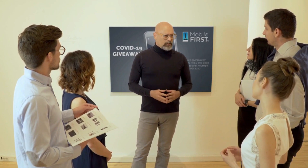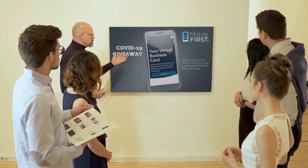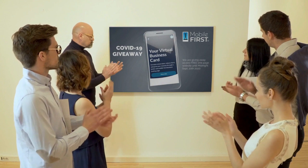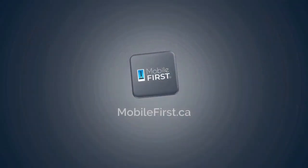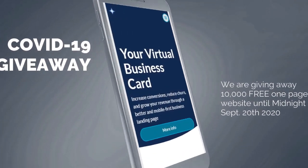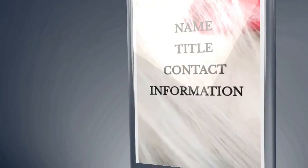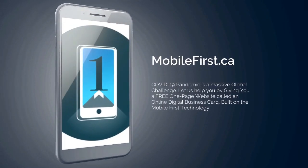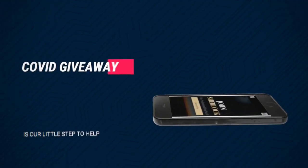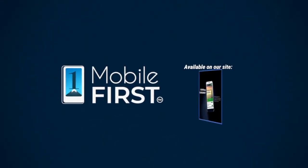Mobile First Canada is all about helping create a one-page website for free, so anyone can build easily their own one-page website without spending a penny and avoid financial loss in bad times like now. Our COVID-19 giveaway is available until midnight September 20th, 2020. Do you want a free one-page website? Get your revenues stabilized, convert threats into opportunities. Our COVID giveaway is our little step to help — available on our site mobilefirst.ca.